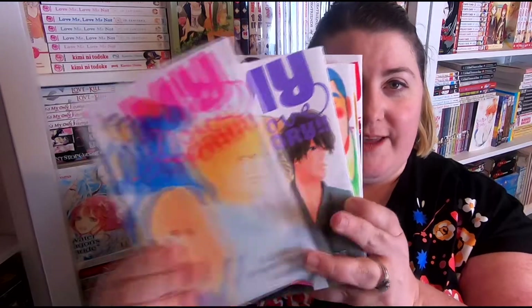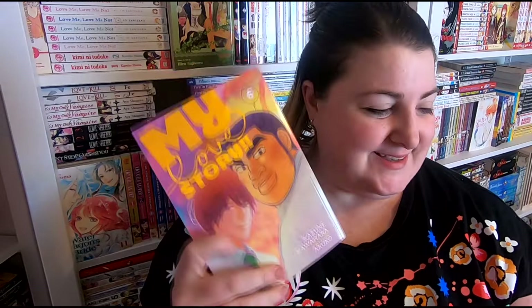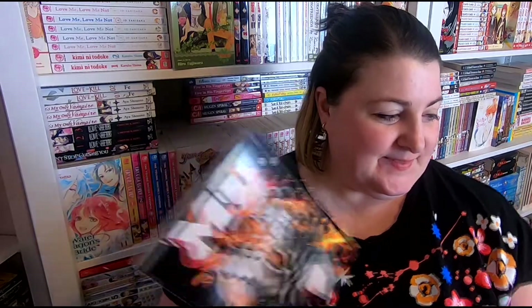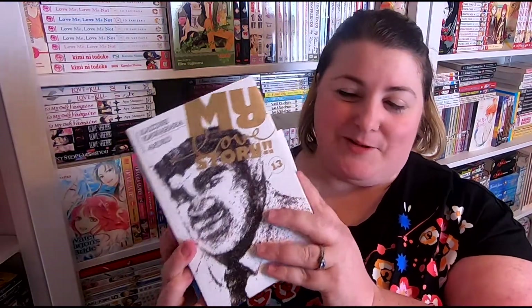I got the entirety of My Love Story — volumes 1 through 13. I'll be doing volumes 1 through 5 in a giveaway soon since I already own those, and they're in great condition. Volumes 6 through 13 I haven't read yet, and I really love these covers — including the stunning volume 13.